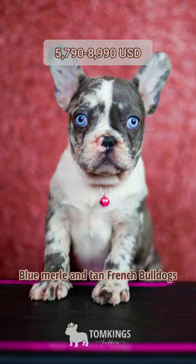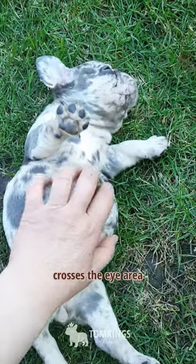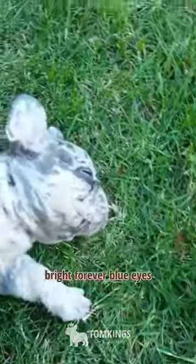Blue Merle Tan French Bulldogs — since the Merle gene affects the skin pigment as well, when a Merle patch covers the eye area, the Frenchie will have bright forever blue eyes.